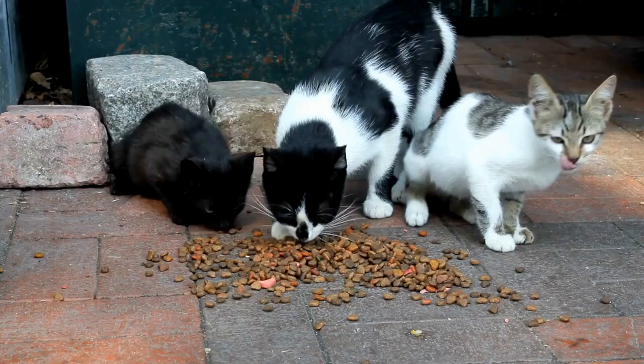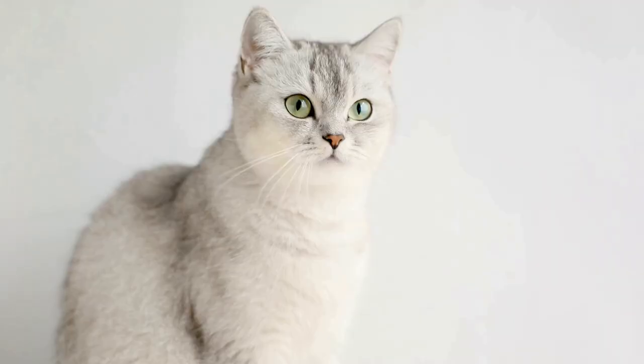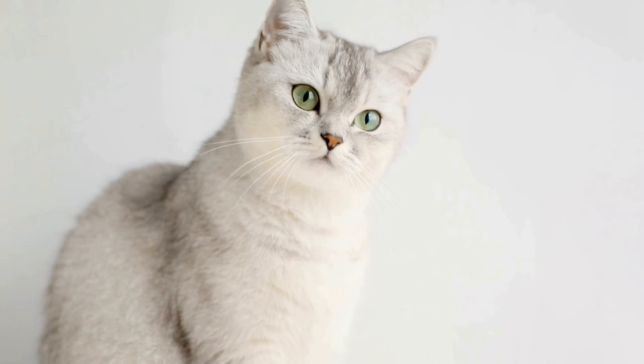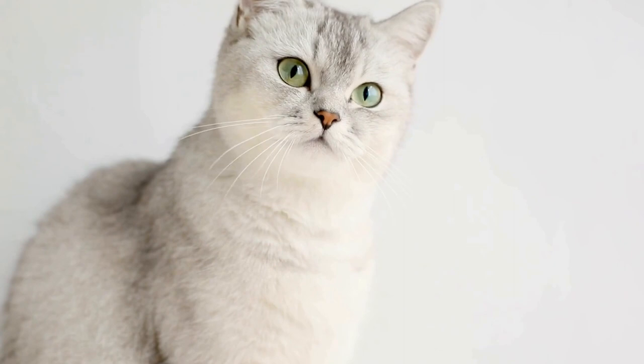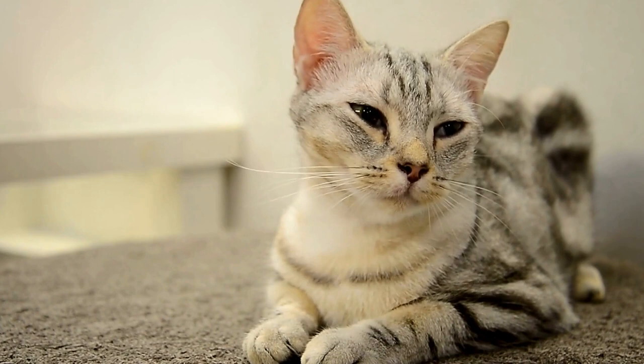The undersides of a cat's paws are covered with specialized skin known as paw pads. These pads contain sweat glands, which secrete a substance that helps cats maintain traction on various surfaces. The texture of the pads also contributes to their grip, allowing cats to navigate smoothly without losing balance.